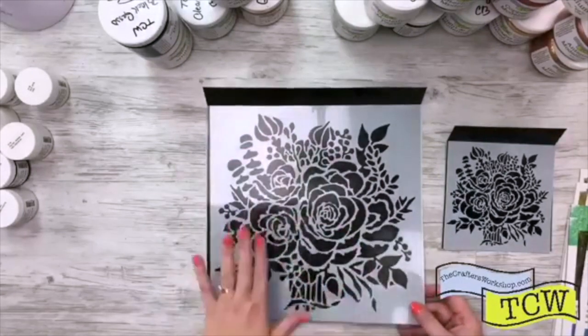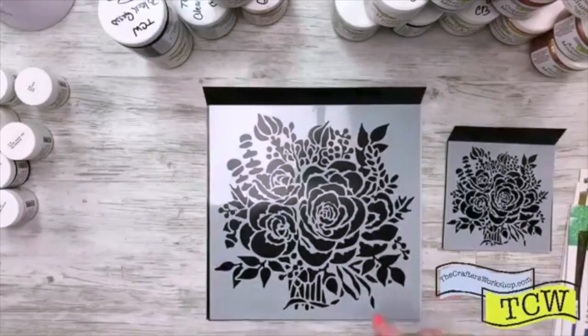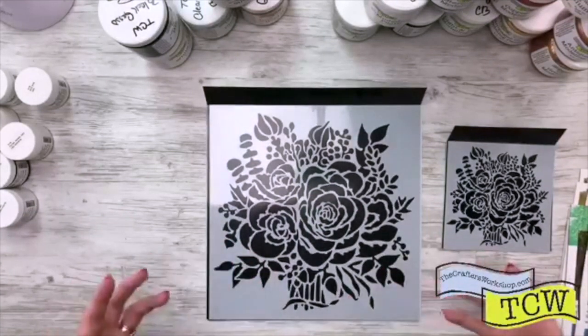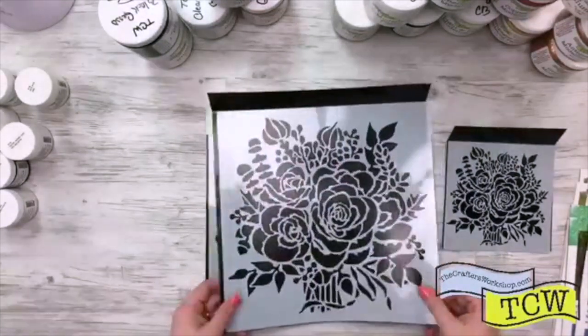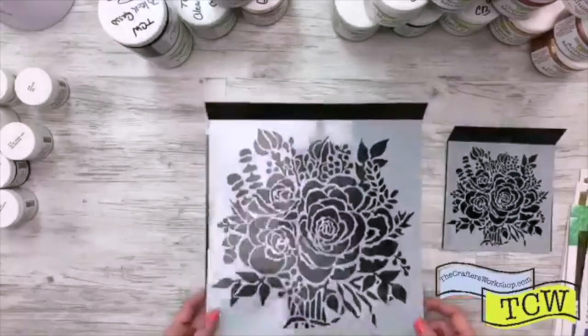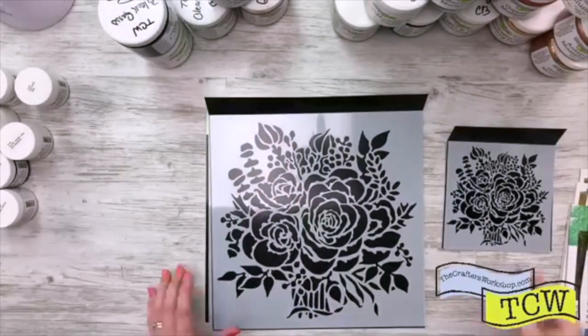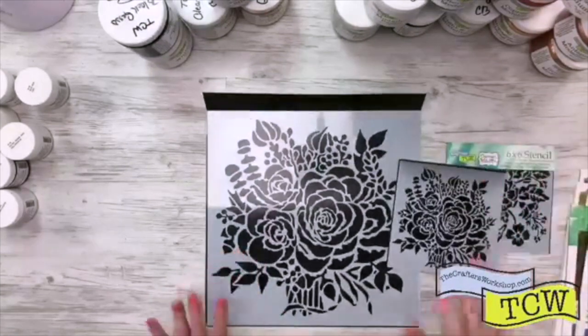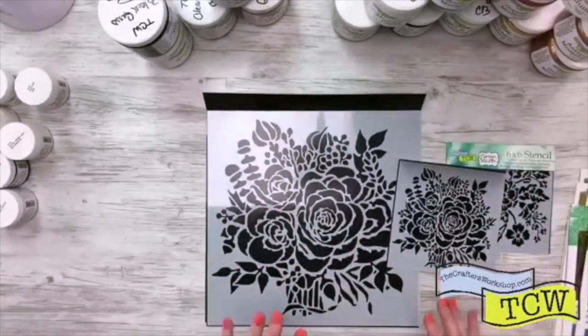Use some of our modeling paste, put the modeling paste through the stencil, and then add the colors to it so you've got the texture and dimension — that one is going to be really pretty. I'm really glad that we have two sizes too, because sometimes when you're working on a project you can use them together, and it helps give a cohesive look if you have repeat patterns.